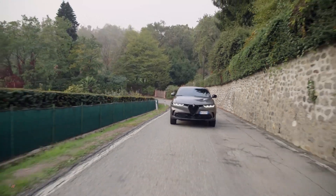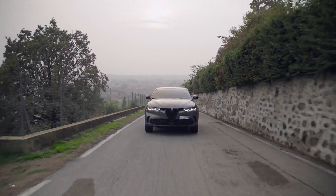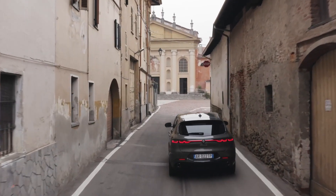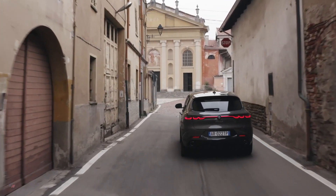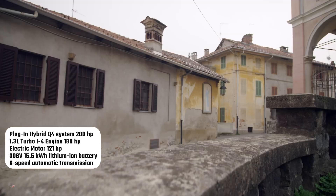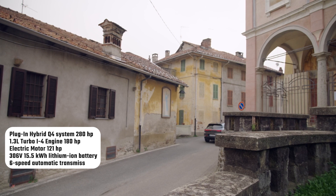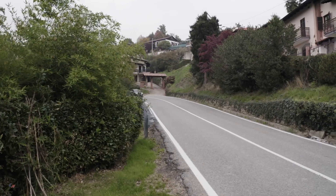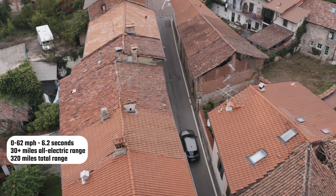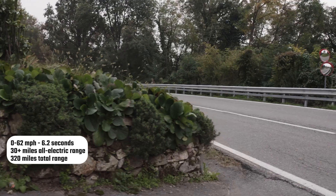Thanks to the plug-in hybrid Q4's new engine, the Alfa Romeo Tonale provides the most in efficiency and sustainability. The electrification systems were designed with the brand in mind. The 280 horsepower plug-in hybrid Q4 system combines a 180 horsepower 1.3-liter turbocharged multi-air four-cylinder engine coupled to a six-speed automatic transmission, providing traction to the front axle.